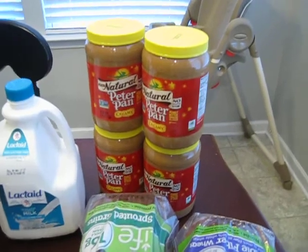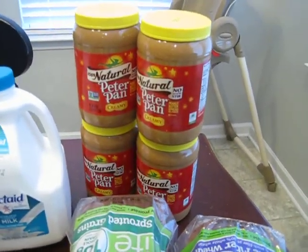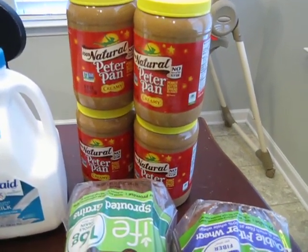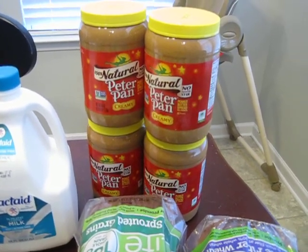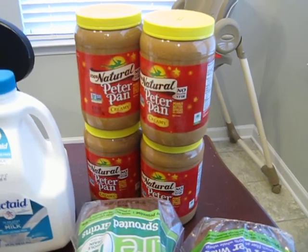The peanut butter was on my list but I didn't realize the big ones were buy one get one free. My son only eats the creamy but to me peanut butter is peanut butter. We got four of those and they were buy one get one free, so they were half off the normal price.